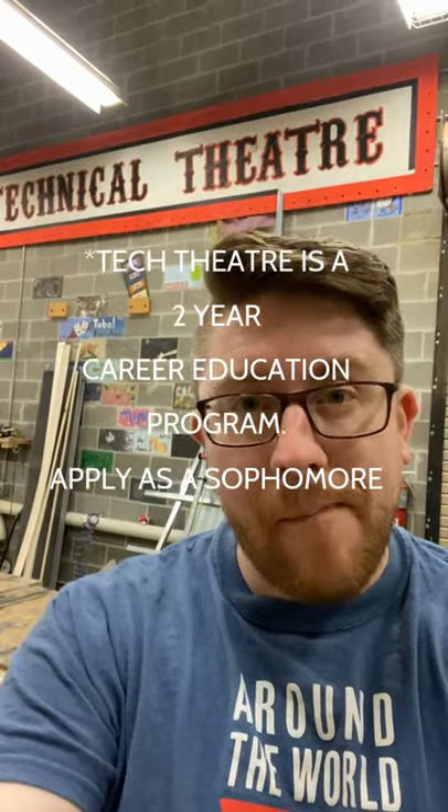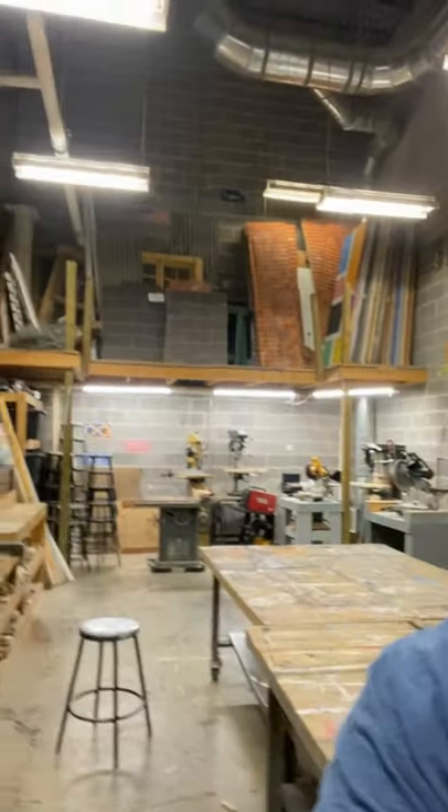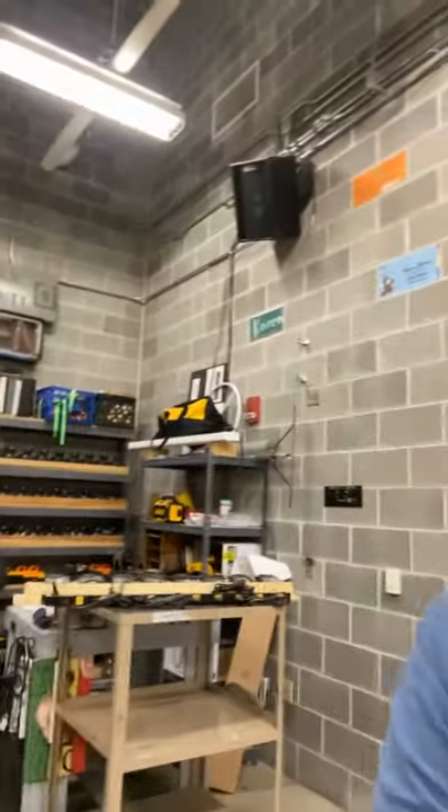This is the CHS Theater Scene Shop. It's the classroom for our technical theater program — if you're taking a theater class, your schedule probably says Central 199, and that's the scene shop. It's also where our after-school set building happens. When you come to set building, you'll be introduced to the student technical director and perhaps to leaders like a master carpenter or a scenic charge, who assign tasks and help teach you the skills you'll need.